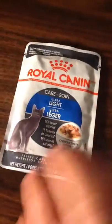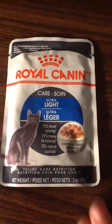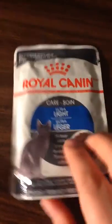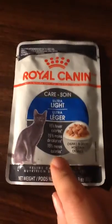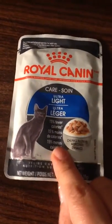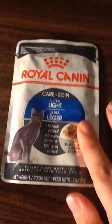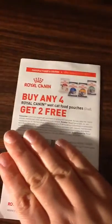Then I got this sample for a kitty cat food from Royal Canin. My cat really likes their food, but she doesn't really like wet food, so I'll probably give this to my aunt. I hate to open it up and then have her not eat it — she loves her dry food. And it came with a buy-any-four-get-two-free coupon.